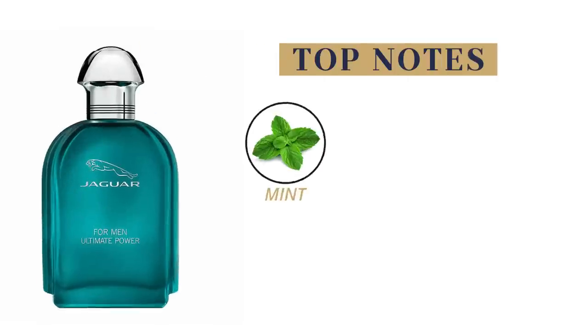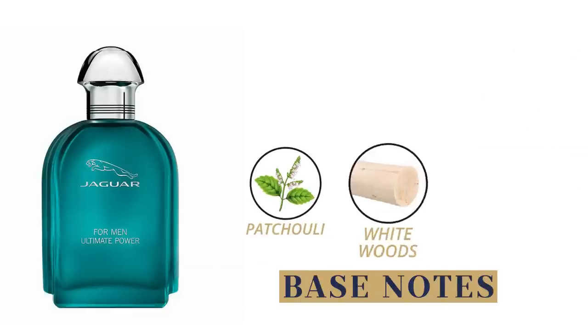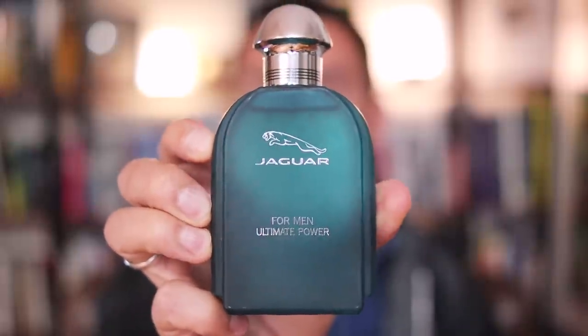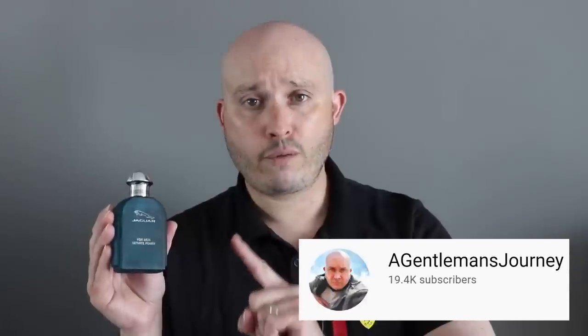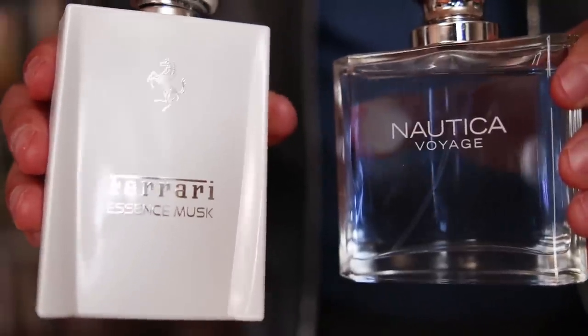Now, I know some of you guys are on a tight budget but still want something new — something that's going to make you smell unique, something nobody else is wearing, something amazing in the heat. Check out Jaguar For Men Ultimate Power. Top notes are mint, lemon, and bergamot. Middle notes are ginger, green leaves, and apple. Base notes are patchouli, white woods, and oak moss. This is a beautiful green, citrus, woody fragrance that I have to thank my friend Chad over at The Gentleman's Journey for introducing me to. Two other inexpensive options: Nautica Voyage, which you'll see on a lot of lists, and Ferrari Essence Musk.